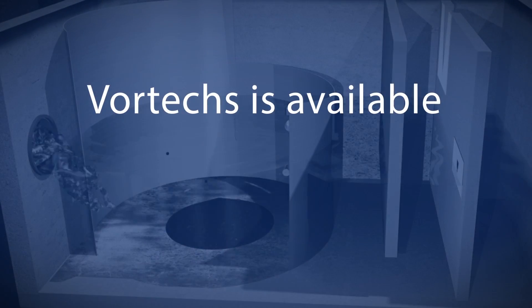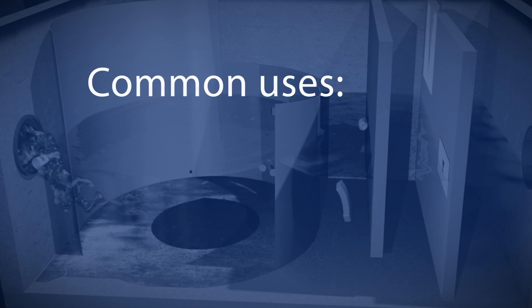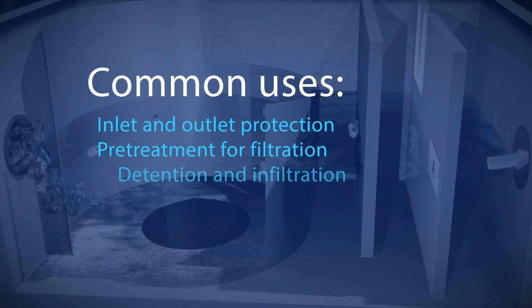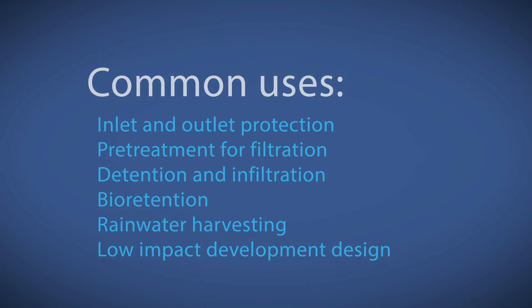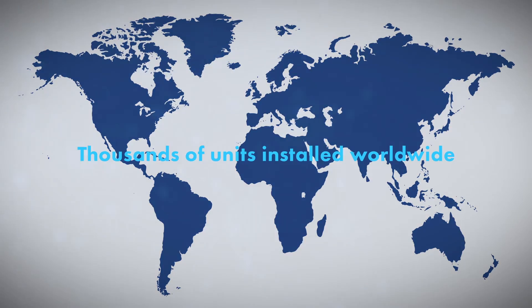Vortex is available in offline, inline, and cast-in-place configurations, and is commonly used for inlet and outlet protection, and as pre-treatment for filtration, detention, and infiltration, bioretention, rainwater harvesting, and low-impact development designs.